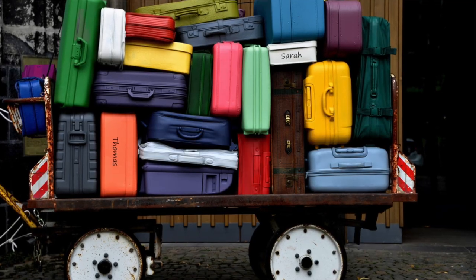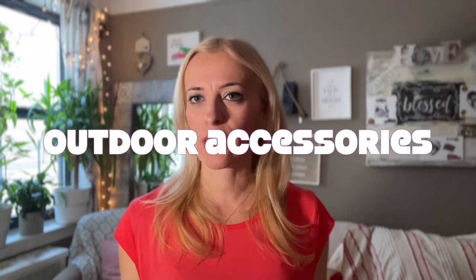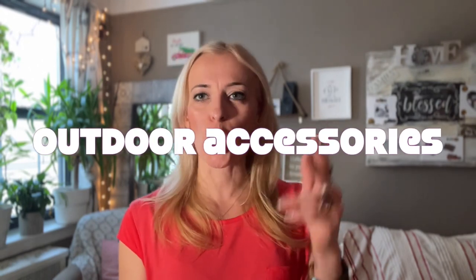Number twelve: luggage. We often keep broken luggage for emergency purposes, but that emergency never really comes. Luggage that's underused or never used takes up a lot of valuable real estate in your closet. If a zipper doesn't work, it won't close, or it's broken — throw it out.